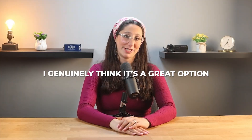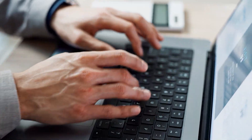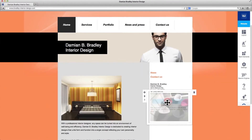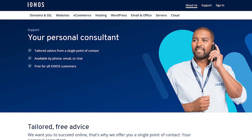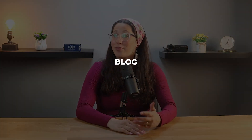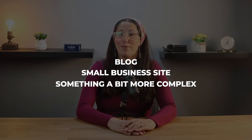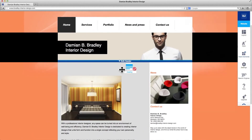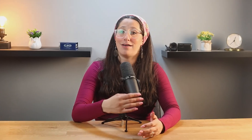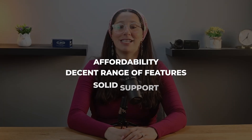That pretty much wraps up this video on how to build a website with IONOS. After trying it myself, I genuinely think it's a great option, especially if you're just starting out and want something that's simple but still gives you everything you need. The free domain, SSL certificate, daily backups, and even having a personal consultant — it's a lot of value for the price. Whether you're building a blog, a small business website, or even something a bit more complex, IONOS makes it pretty easy to get things up and running. It's definitely worth considering if you want a hosting provider that balances affordability with a decent range of features and solid support.